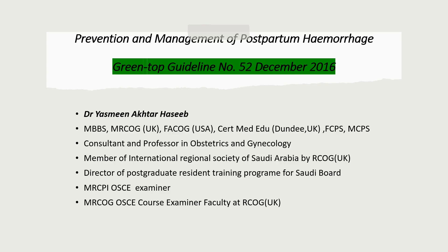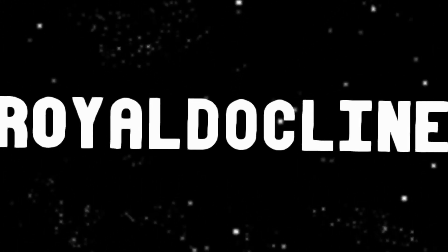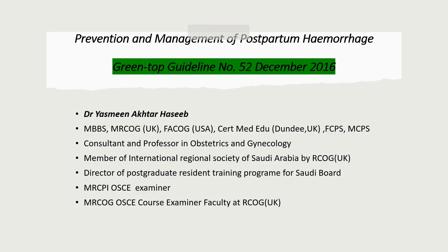Hi Docs, this is Dr. Yasmin Hasib and I welcome you all to the Royal Docline. Today there is another addition to the 5-minute guideline series and today we are going to discuss the prevention and management of postpartum hemorrhage. This is the Green Top Guideline No. 52, published in 2016.